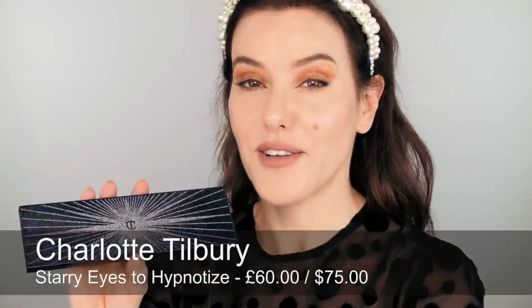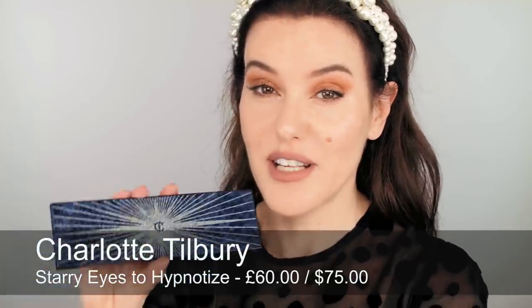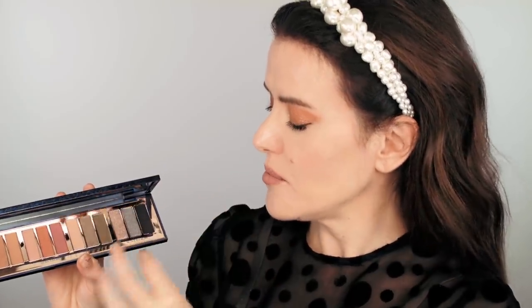Last but not least on palettes, the Charlotte Tilbury Starry Eyes to Hypnotise palette. I just think this is gorgeous — midnight blue with a silver starburst in the centre, really gorgeous looking. Inside, very, very wearable shades. You've got four different looks: smoky silvery blue with midnight colours, olive and khaki greens which are gorgeous, pinks, and through to champagne tones. Very, very wearable colours in a beautiful palette.